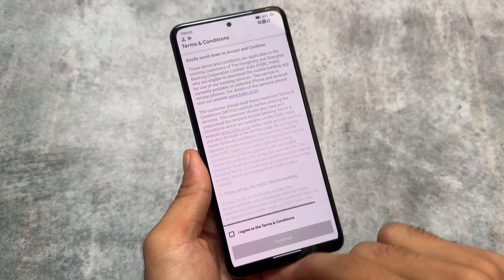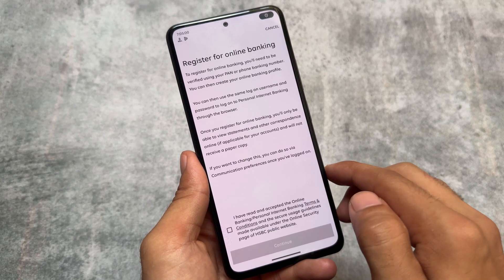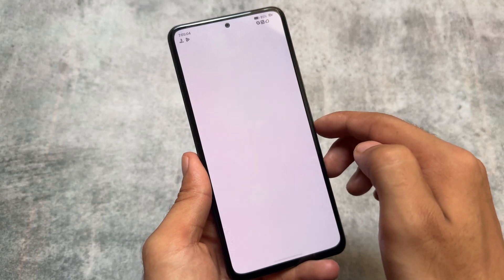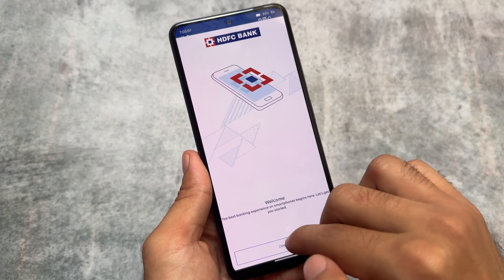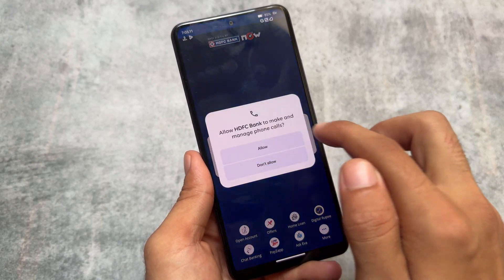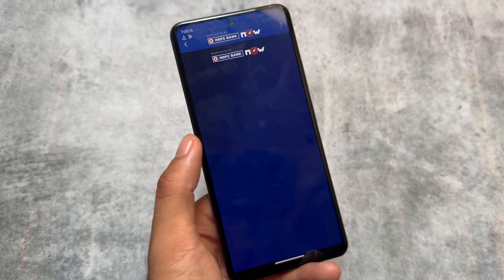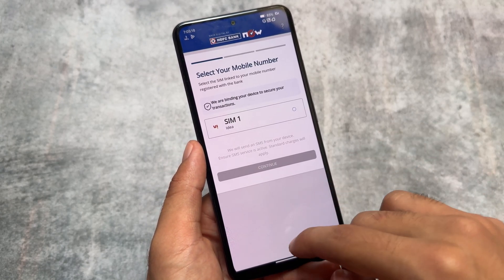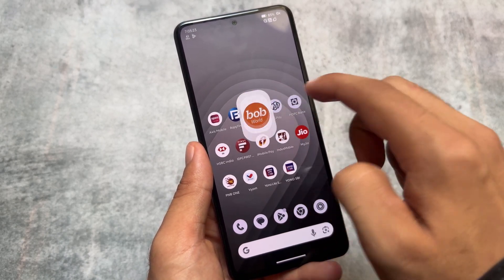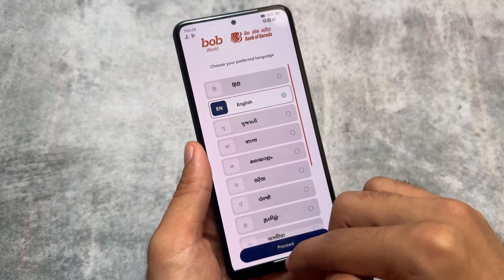My device is the Mi 11x, also known as the Poco F3, also known as the Redmi K40 — the codename is alioth. This device has the 10x Custom ROM installed, which has all the spoofing options enabled. These features are likely coming to most custom ROMs in upcoming days with upcoming updates.